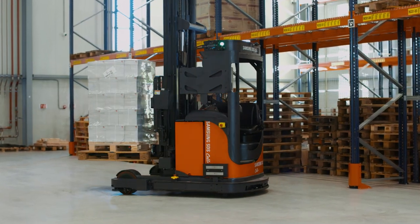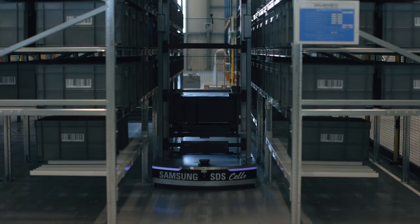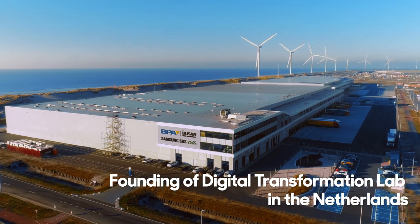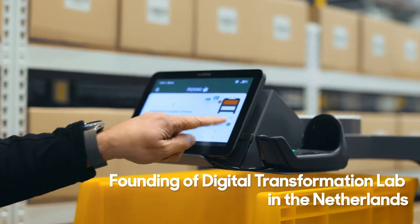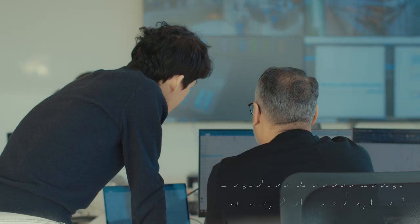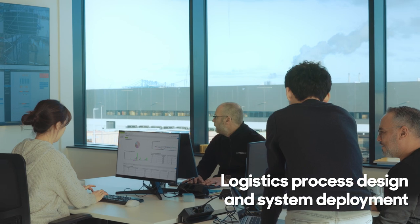By further increasing the level of automation in our distribution centers based on new digital technologies, we established a dedicated digital transformation lab to verify the latest technology in warehouse automation, design logistics processes, and build an optimal system.